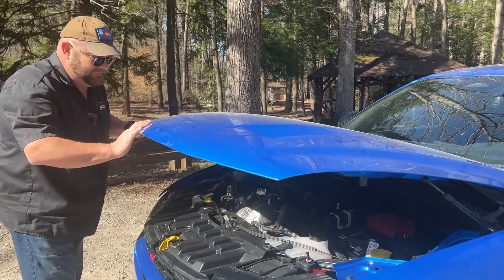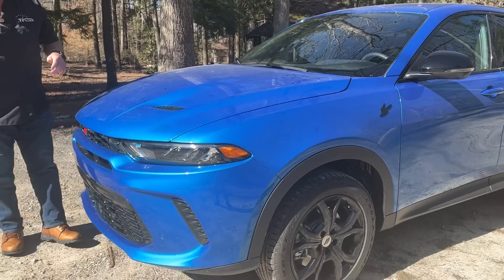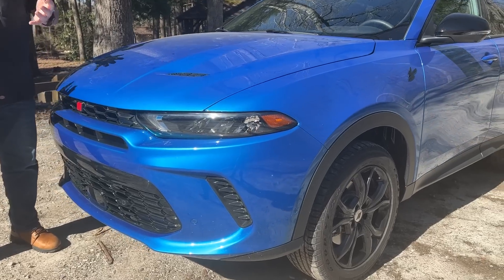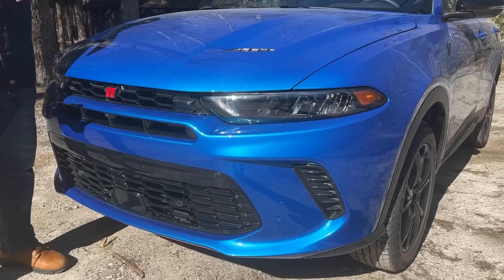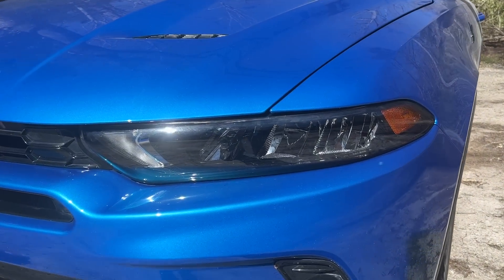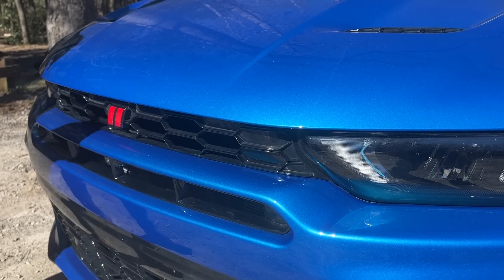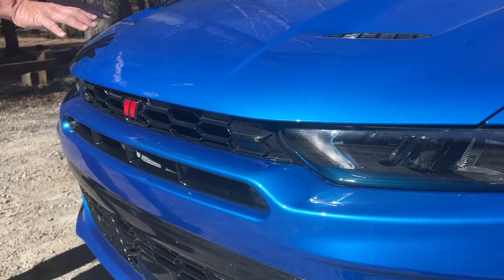Let's take a look at the styling. If you look up front, you're going to see what's very similar to other Dodge products. They basically said they want it to look like a Dodge right out of the box. They've got the squinty eye look — very similar to a Charger, or more importantly, its big brother, the Durango.